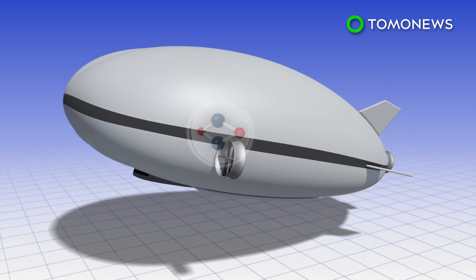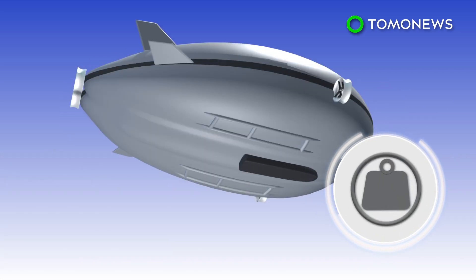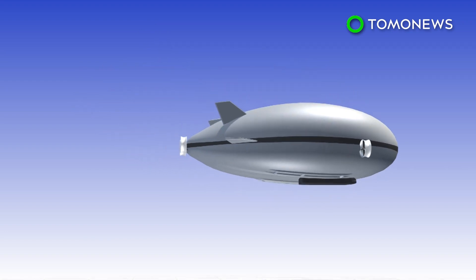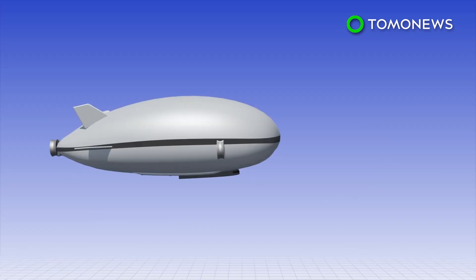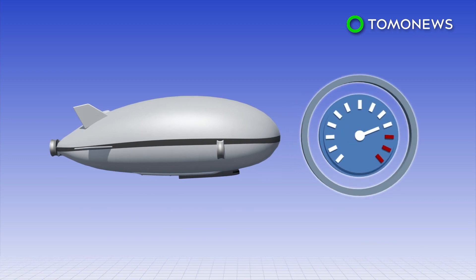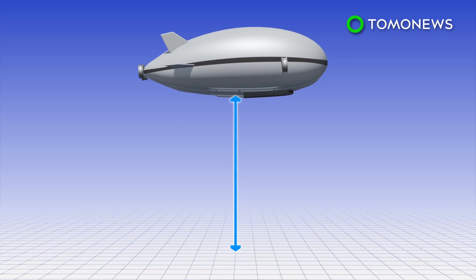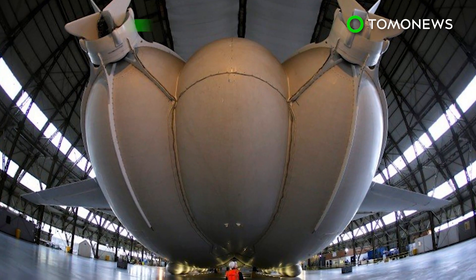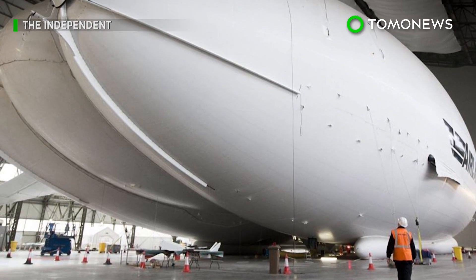Helium keeps the Airlander in the air. The airship can carry payloads of up to 10,000 kilograms and stay in the air for five days at a time with the crew. It also doesn't require a runway. The passenger version of the Airlander 10 is expected to cruise at 80 knots at an altitude of up to 20,000 feet. The Airlander 10 is currently still in its test flight phase and looking to gain airworthiness certification.